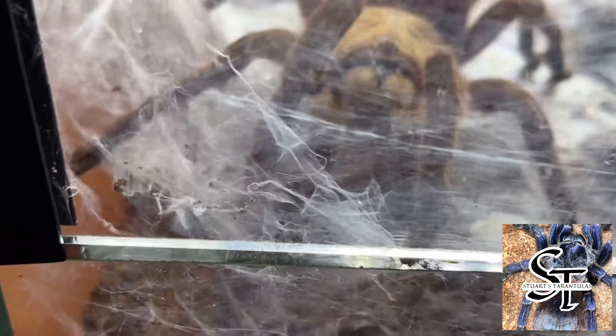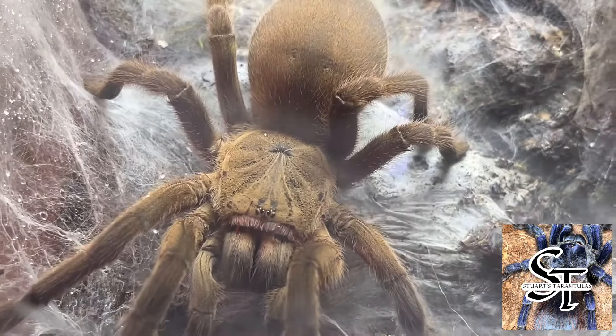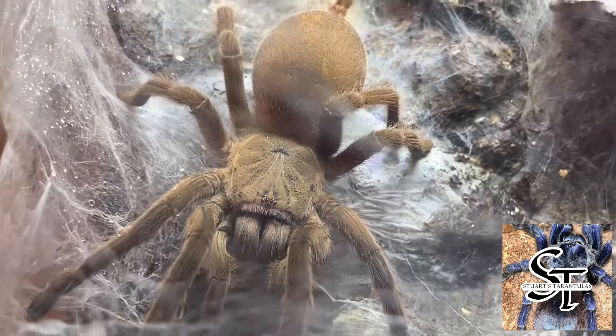If you just lift the lid, she comes back in defense again. It's rather funny. But you just gotta behold the beauty of a killer Chilobrachys huahini, the Asian fawn.